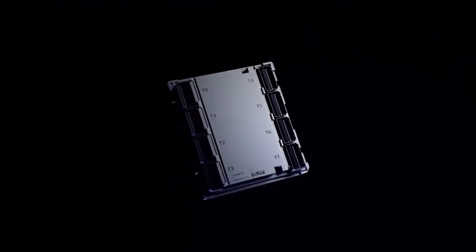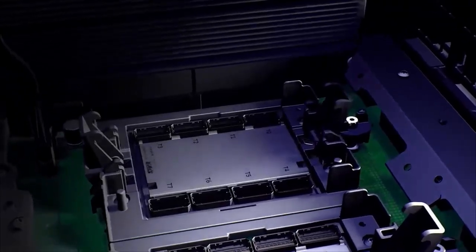The Power10 processor introduces transparent, full memory encryption at scale, right out of the box. This helps simplify encryption without impacting performance by leveraging hardware features for a seamless user experience.